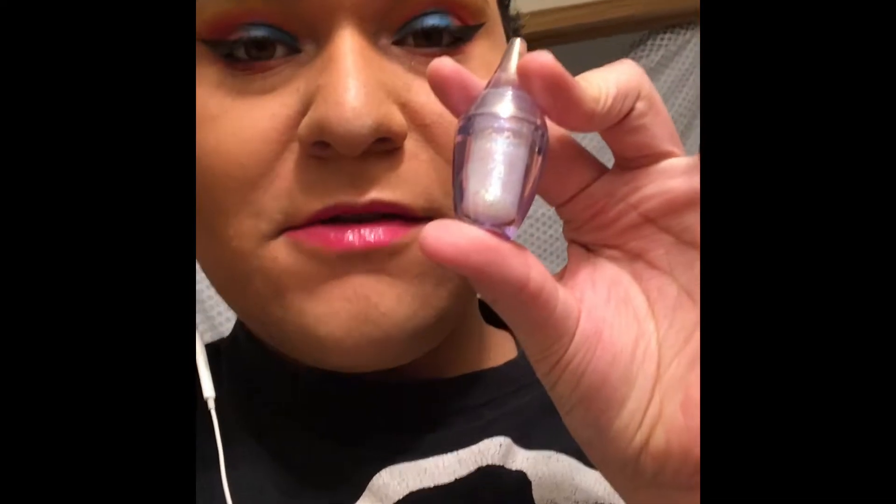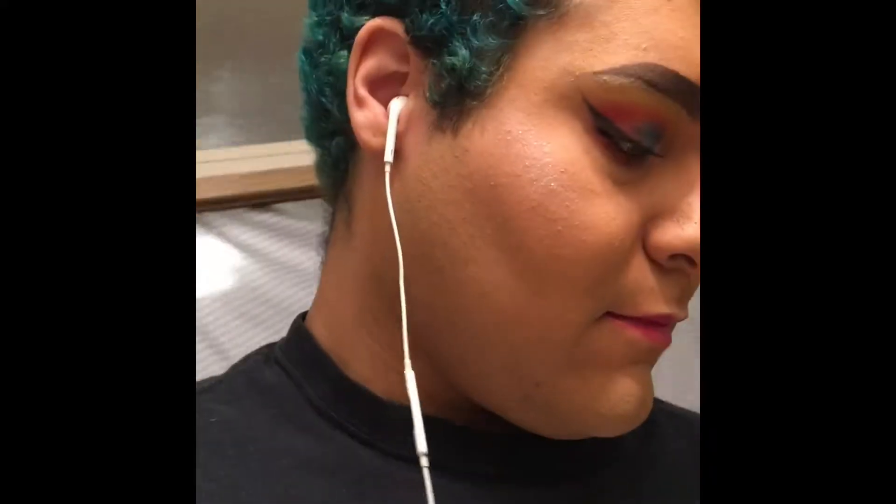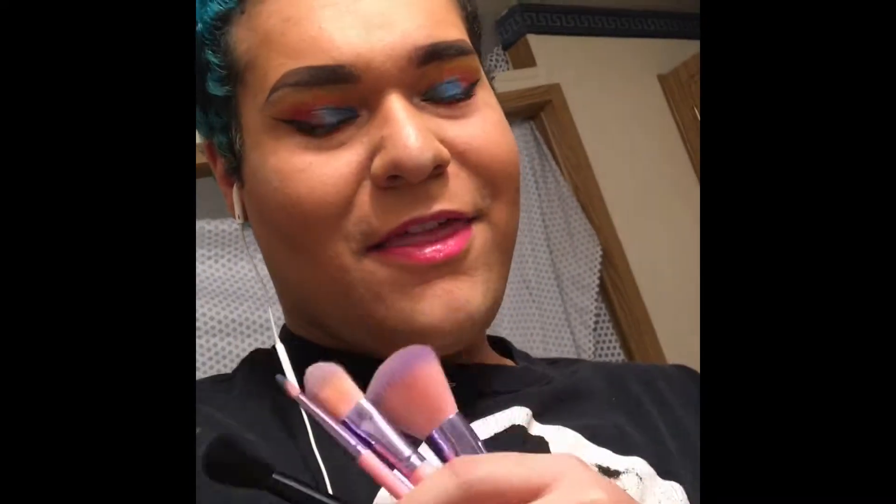My mom got me the Lime Crime Diamond Dew in the shade Confetti. I saw someone use this on Instagram a couple weeks ago and I told my mom I really wanted it if she could find it, so she got it. My brother got me some new brushes because he's been using mine to do fun makeup on my mom. I think someone put it in his ear that maybe he should get me some new brushes.